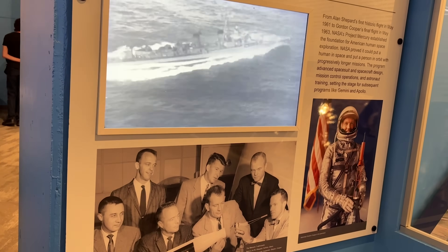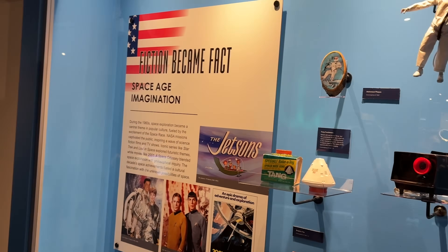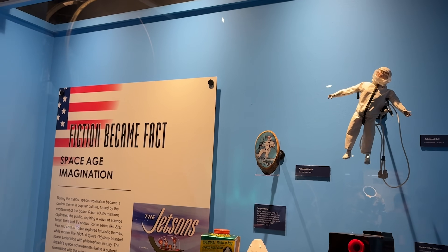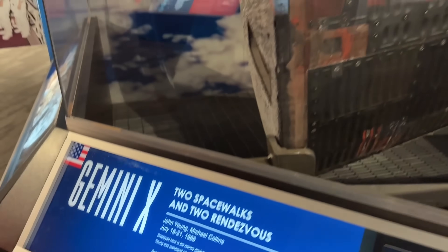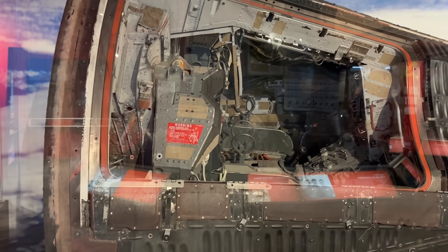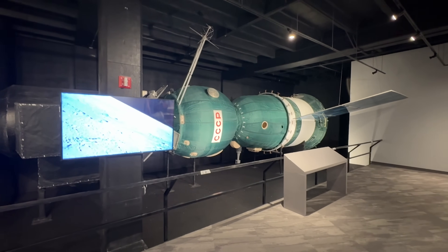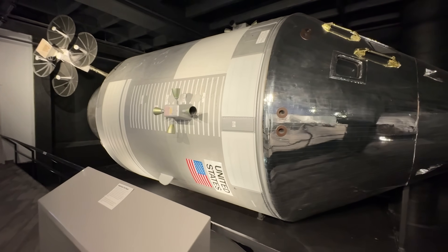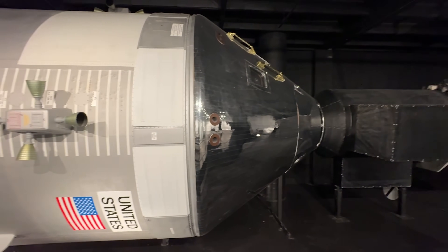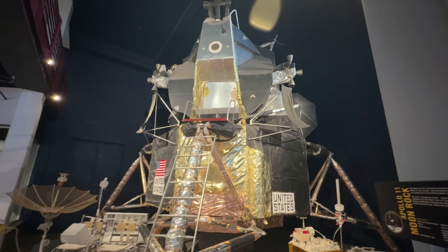Then over to the United States again, covering their early successes and eventually winning the race to land on the moon. There are just so many things tucked in rooms all around this museum, and I'm only showing you a little bit of it — there's plenty more to see and so many things to read. You could spend an entire day, literally an entire day, if you wanted to see everything — maybe even multiple days.